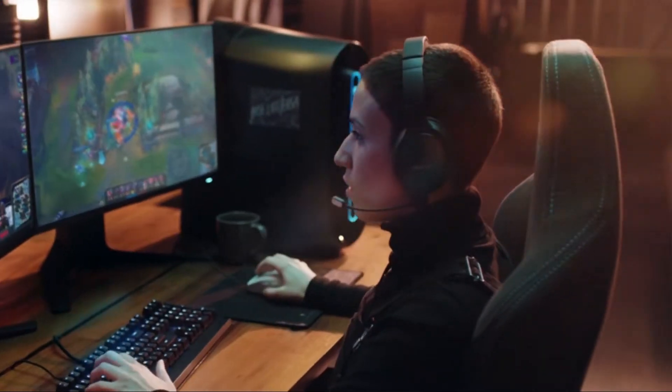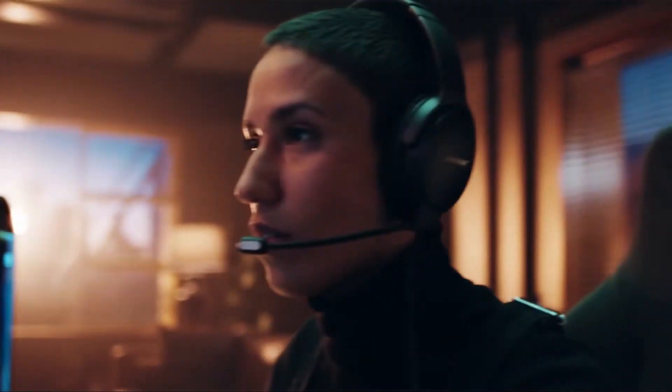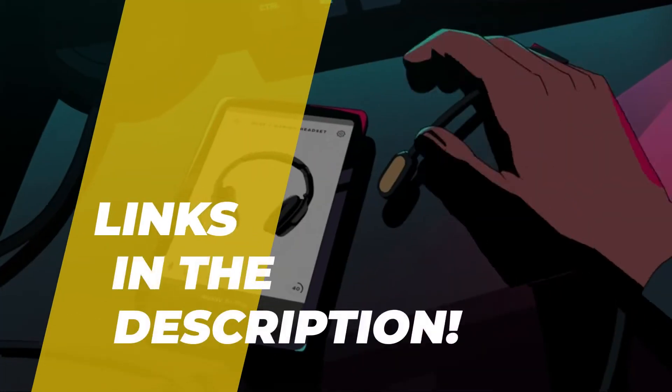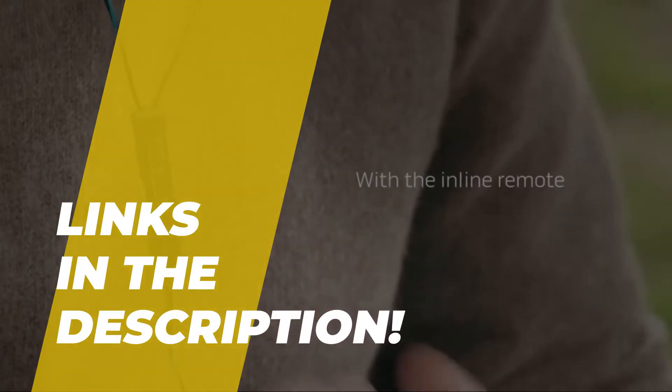Hello, peeps! Today we'll take a look at the best 5 Bose headsets in the market. I made this list based on my personal favorites, and I'm trying to help you find the right one for your needs. To see the up-to-date prices and more information about these excellent items, you can check out the link in the description.